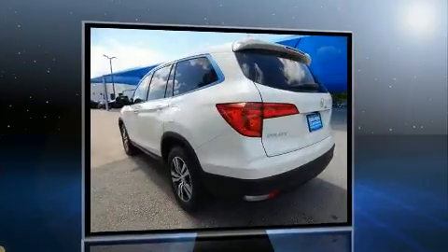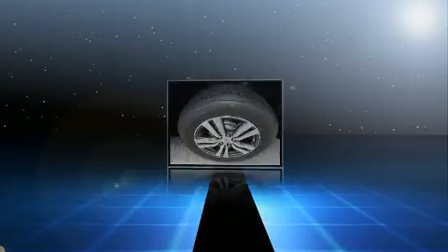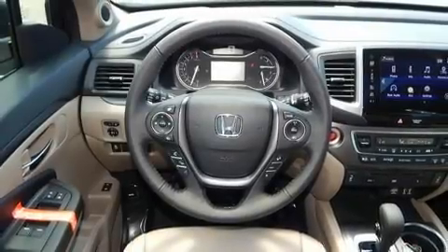This model accommodates eight passengers comfortably and provides features such as a tachometer, heated seats, automatic temperature control, front fog lights, power moonroof, a power lift gate, and cruise control.